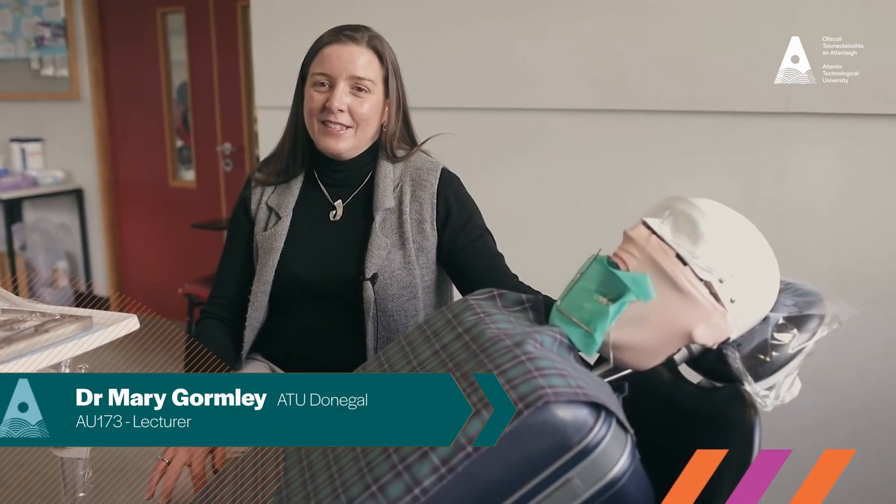Hi, my name is Mary Gormley. I'm a lecturer in the Dental Nursing Programme. The Dental Nursing Programme is a two-year full-time course which is fully approved and accredited by the Dental Council of Ireland.